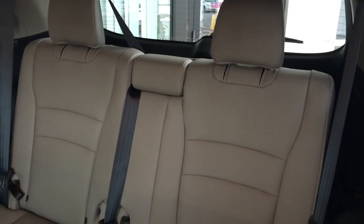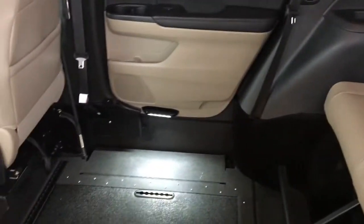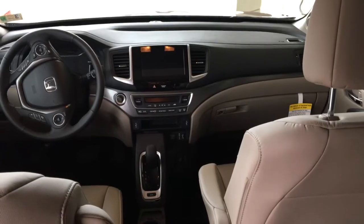The ramp handle mounts to the door for convenience. The Honda Pilot is well-appointed with leather interior to make it very comfortable and has lots of space.